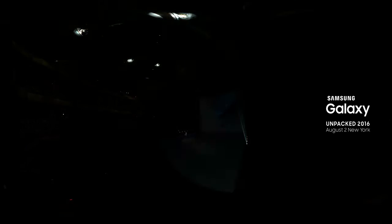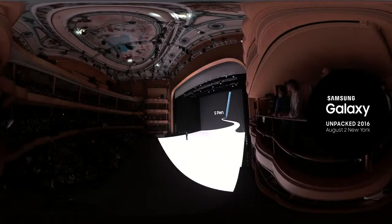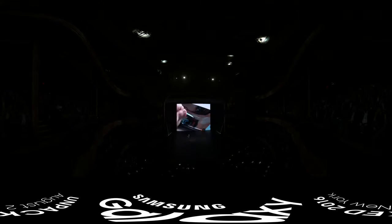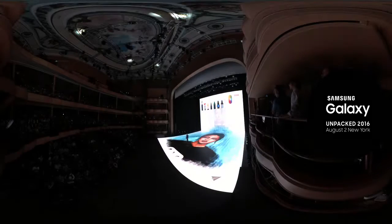Of course, we can't talk about the Note 7 without talking about the S Pen, which has already transformed how we work and how we play. This helps you blend borders, define shadows, and give depth to your paintings as though your Note 7 were an actual canvas.